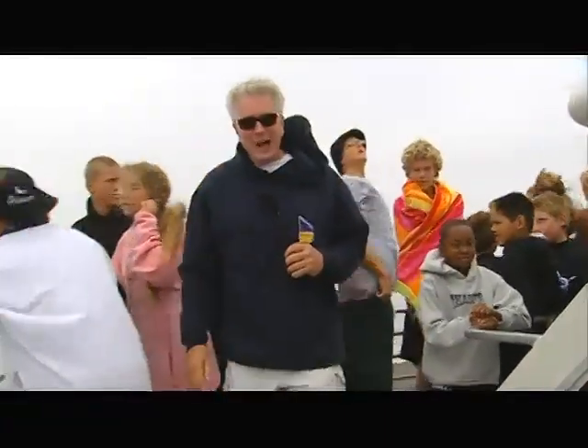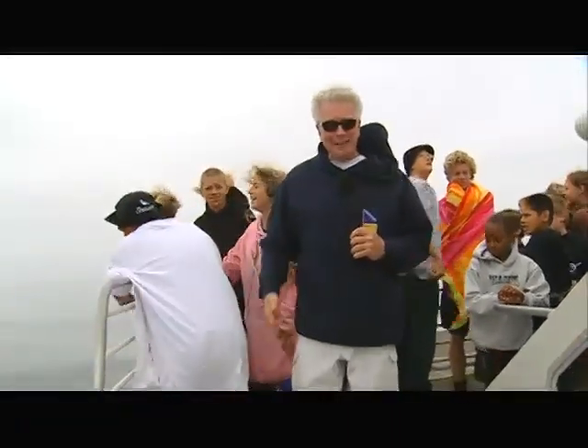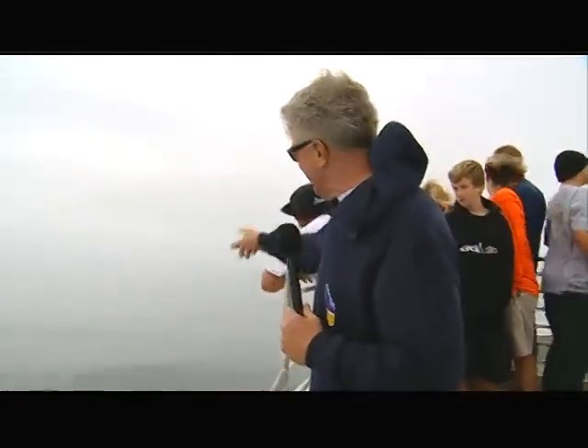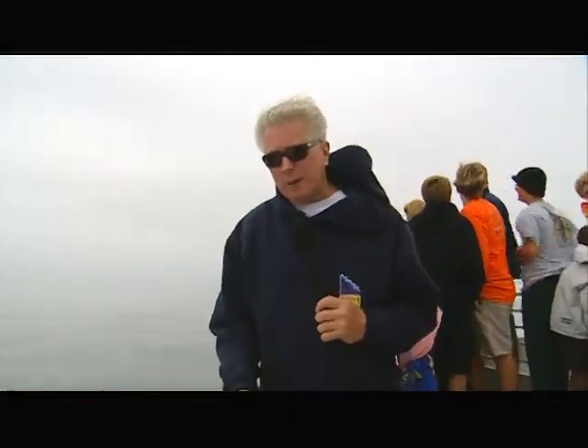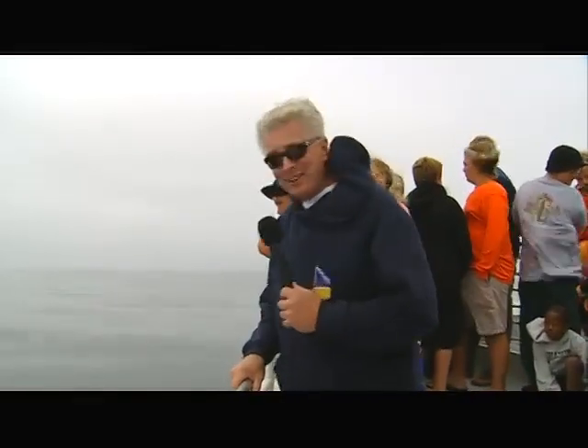Well, hello everybody. I'm Hewell Hauser. Get ready for an adventure because right now we're heading out across the ocean. Our destination is Santa Cruz Island, which is about 20 miles out there. We're going to be spending all day on Santa Cruz, but what makes this adventure a little bit different is that we're not going to actually be on the island — we're going to be inside Santa Cruz Island. It's going to be a lot of fun and educational, too. Get ready for a day inside Santa Cruz Island in search of California's goal.